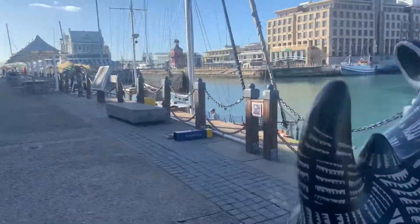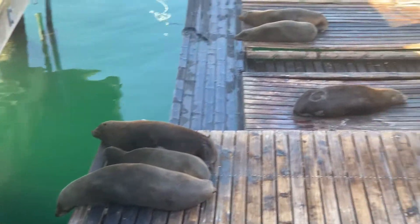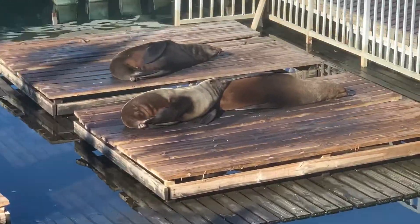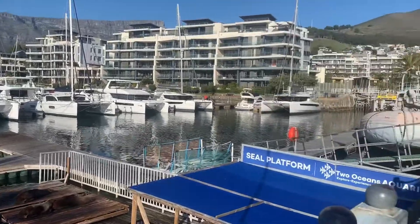These are seals, and they're often referred to as the dogs of the ocean. They are very curious and playful. They are mammals as well - very beautiful creatures and animals.